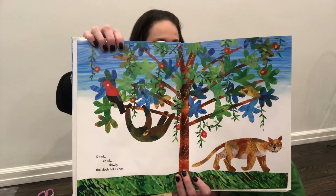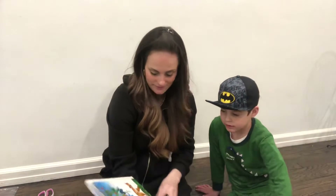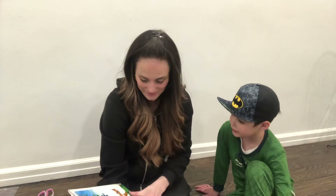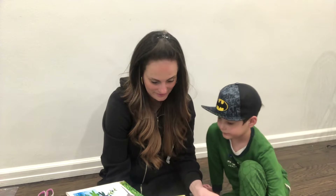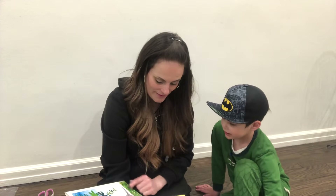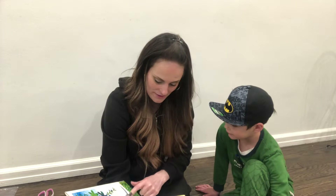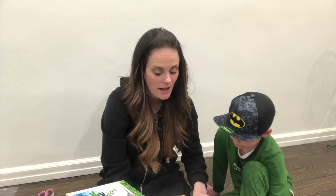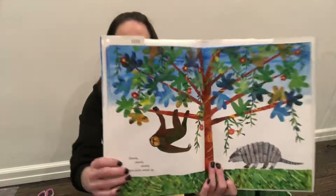And what else do you see in the picture? It's a wild cat. Oh, it looks like a cat. Do you know what this is? It looks really cool. Slowly, slowly, slowly the sloth woke up. It woke up. Look at it waking up.